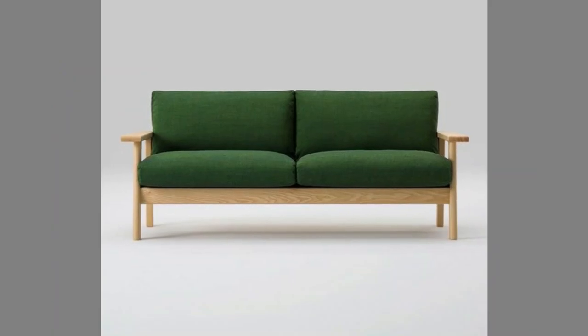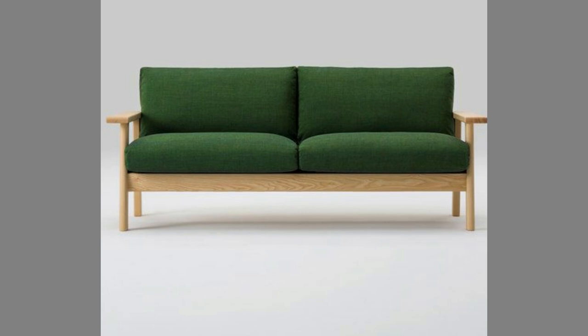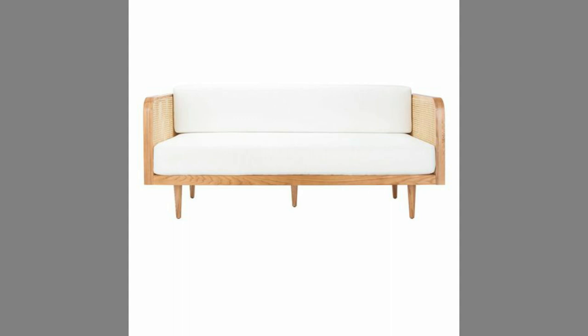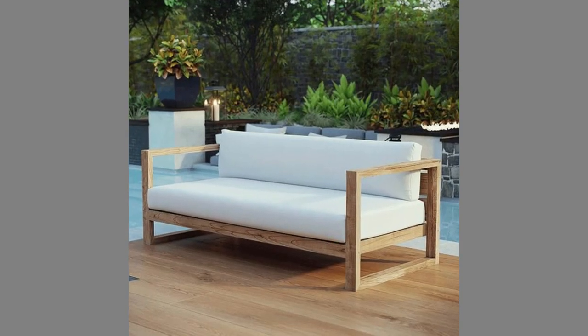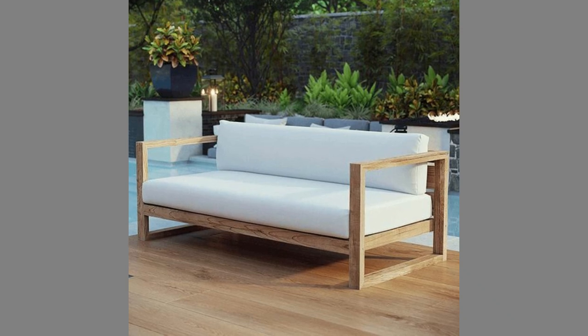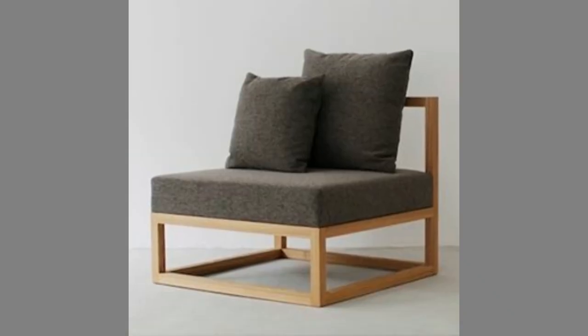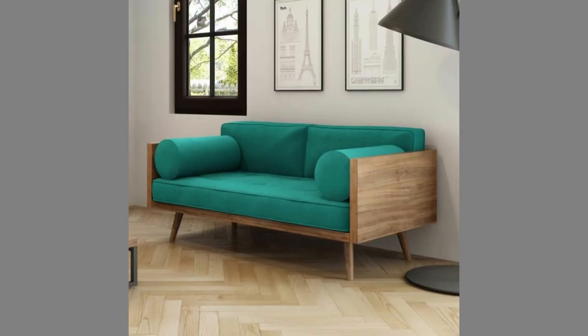A sofa set is a group of three pieces of furniture that are meant to be used together: the sofa, the sofa table, and the coffee table. In contrast to the conventional furniture set, the sofa set is not only designed to sit on but is also designed to be used for various purposes. That's why it's referred to as a sofa set.